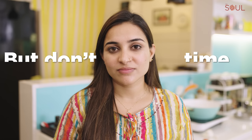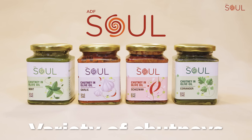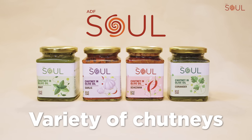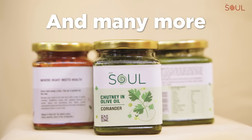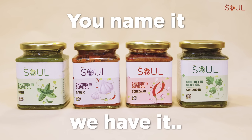Need to prepare chutneys but don't have time to make? Try a variety of chutneys by ATF Seoul. Be it garlic, mint, shazwan, coriander, and many more — you name it, we have it.